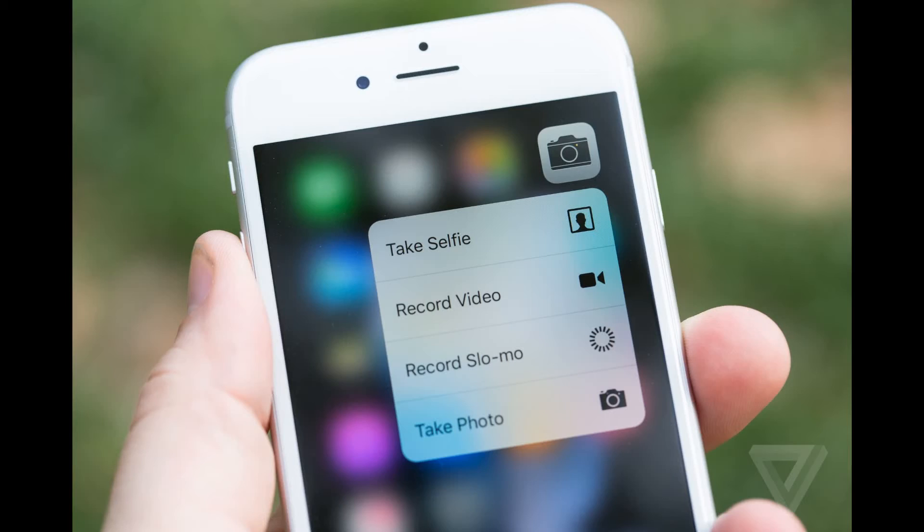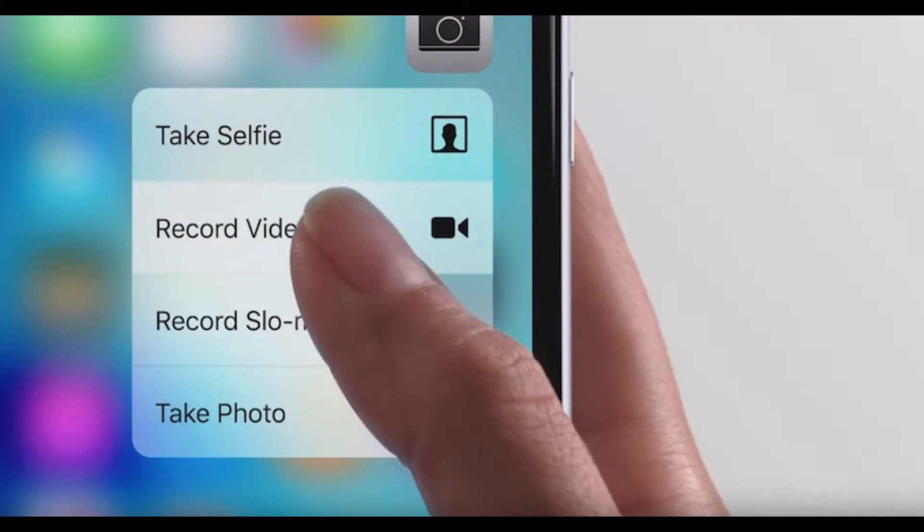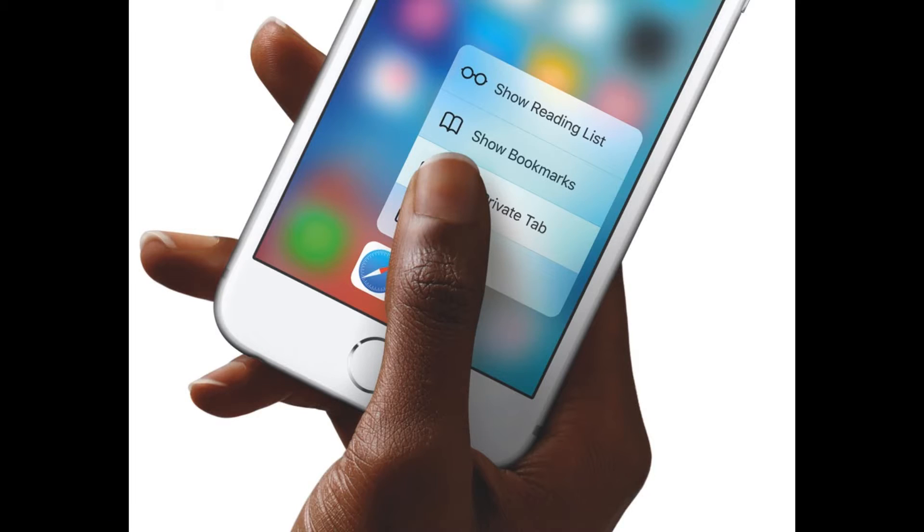The S series introduces 3D Touch, or force touch or whatever you want to call it. What it basically does is, if you push the screen harder, you'll get more options on the screen.